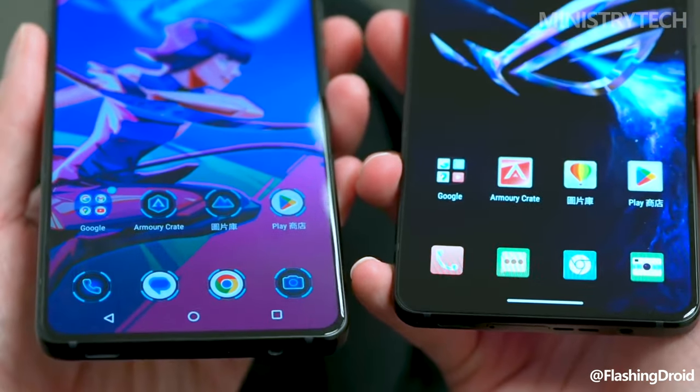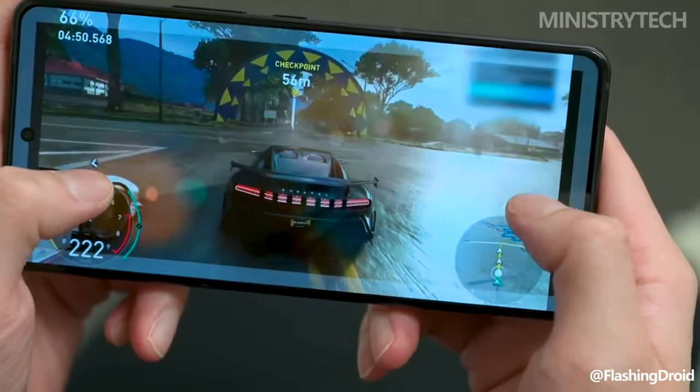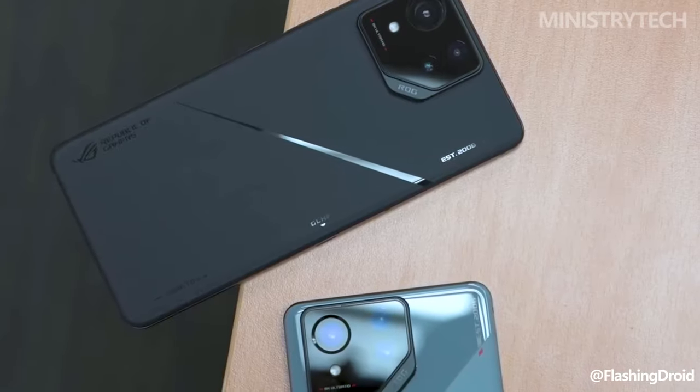The two ROG Phone 8 handsets also have different finishes in terms of appearance. Only the base ROG Phone 8 is offered in a lighter Rebel Gray finish, while the other phones in the ROG Phone 8 series are painted in Asus's Phantom Black.